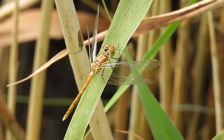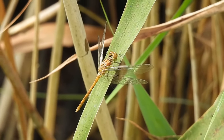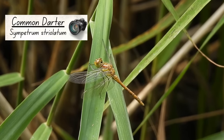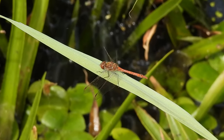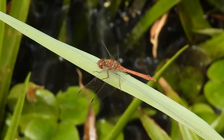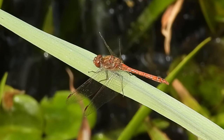Most dragonflies change colour as they age, usually getting darker but more colourful as they do so. This is a newly emerged male common darter — as he gets older his body will change to red, like this adult male who was nearby. Dragonflies can survive as adults from anywhere between one week and two months, although most of them die early from starvation or predation.